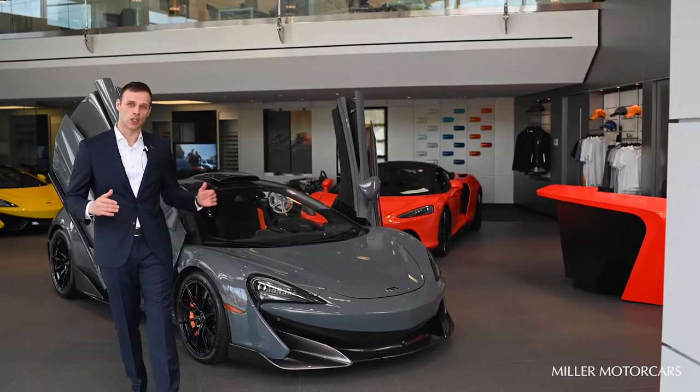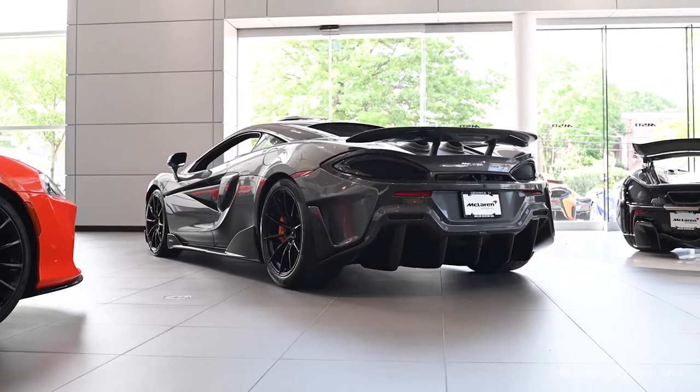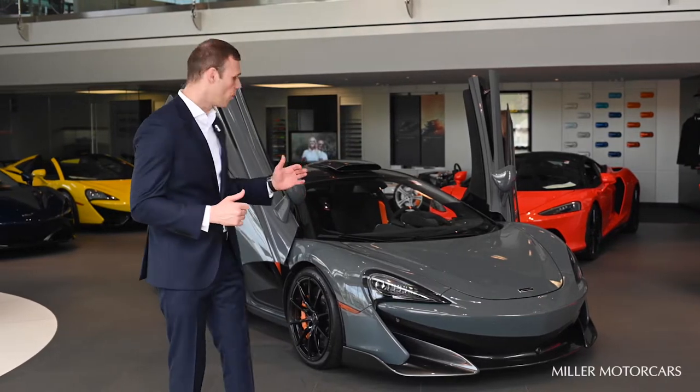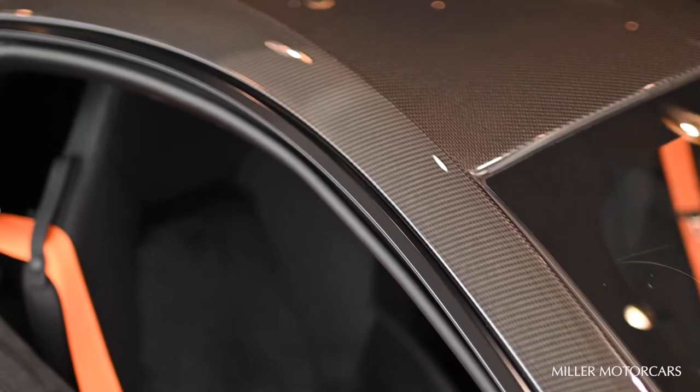We're now seeing the long tail series back in a sports series configuration. This is the 600LT coupe, based on a carbon fiber chassis that weighs only 70 kilos, and the whole car weighs only 2,994 pounds.